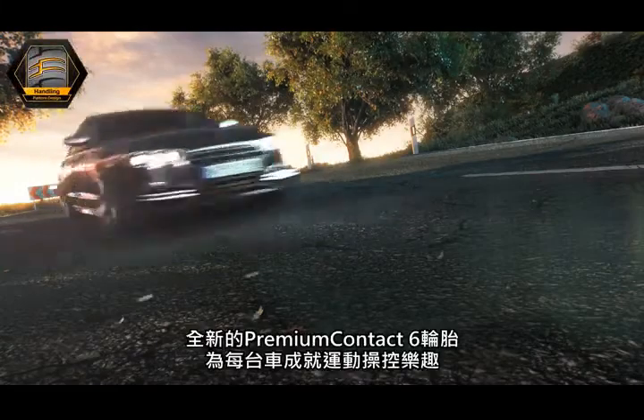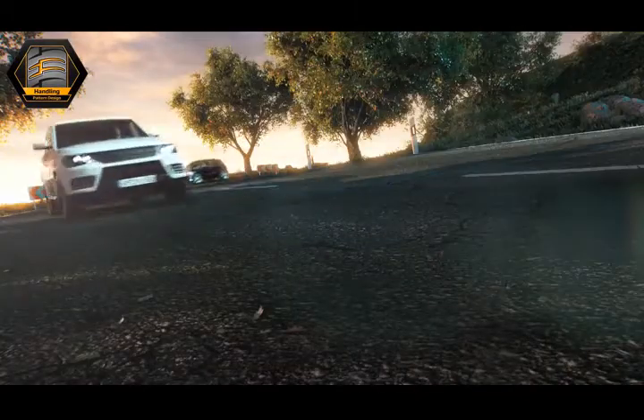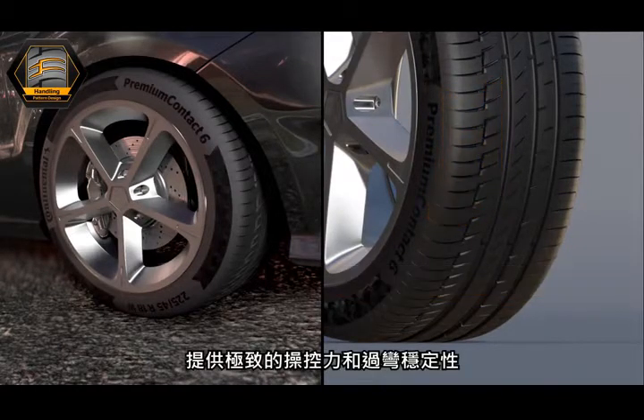The new premium Contact 6 tire brings sporty driving in every car. Thanks to the proven advanced macro block design, maximum control and cornering stability are provided.